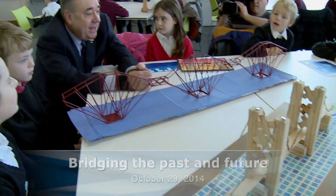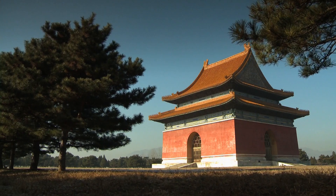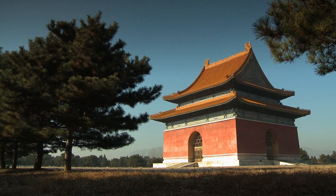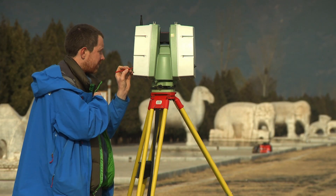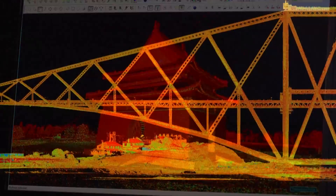Glasgow School of Art and Historic Scotland — their combination leads the world not just in mapping these great bridges, but also some of the world's most significant architectural monuments. The Sydney Opera House, Mount Rushmore in the United States, and the Eastern tombs of the Qing dynasty in China are all being mapped by Scottish technology, so it's highly appropriate we map one of our own wonderful scenes here in Scotland.